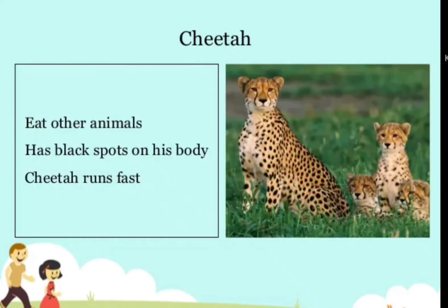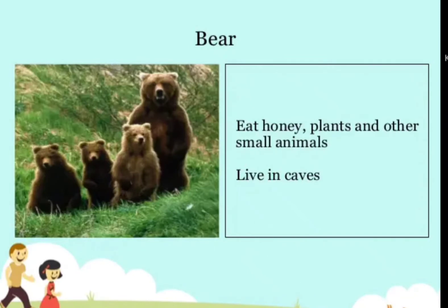Cheetah — eats other animals, has black spots on its body, and runs very fast. Bear — eats honey, plants, and other small animals, and lives in caves.